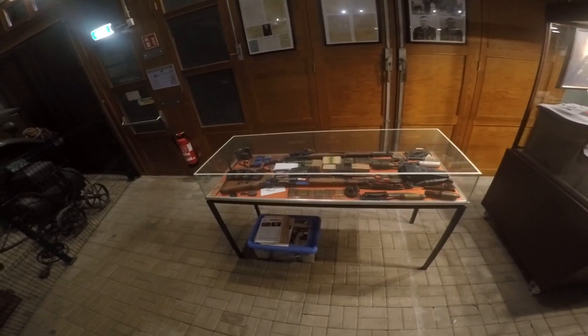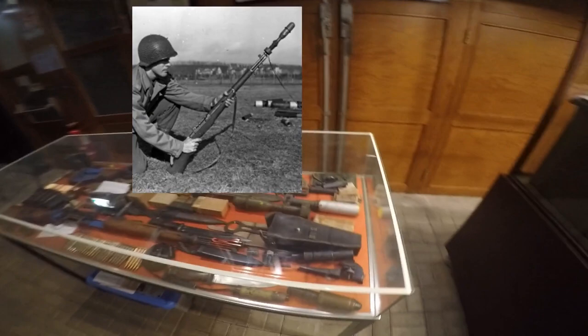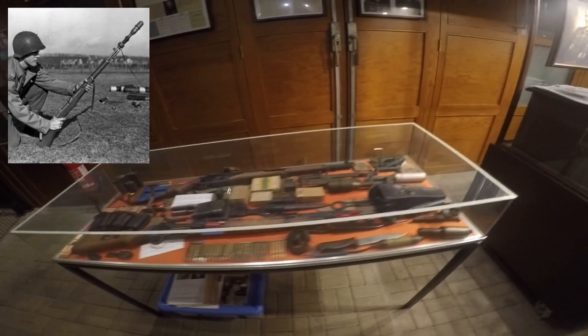This display shows two rifle grenade launcher sets. In the front, the German Gewehrgranaten-Gerät, a 30mm Schießbecher cup-type rifle grenade launcher that could be mounted on any K98. And in the back, the M7 grenade launcher, a 22mm rifle grenade launcher attachment for the M1 Garand rifle.